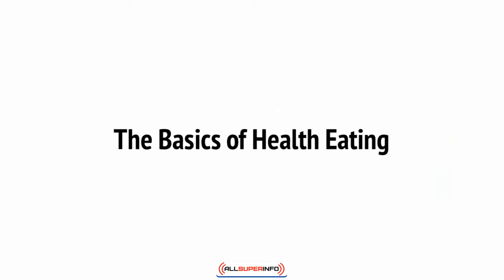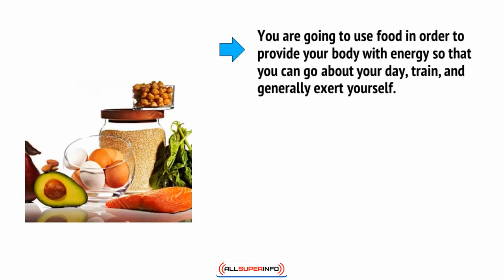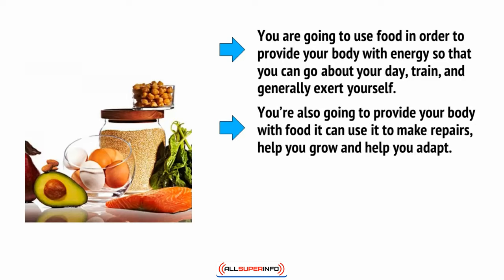Food has two basic roles. It is at once a fuel source and a source of raw materials. You're going to use food to provide your body with energy so that you can go about your day, train, and generally exert yourself. But you're also going to provide your body with food that it can use to make repairs, to help you grow, and to help you adapt.